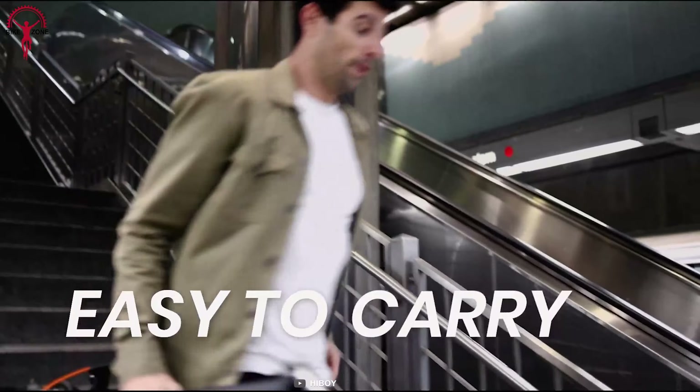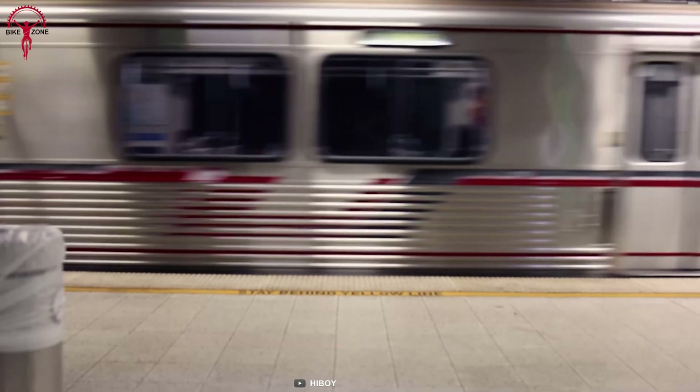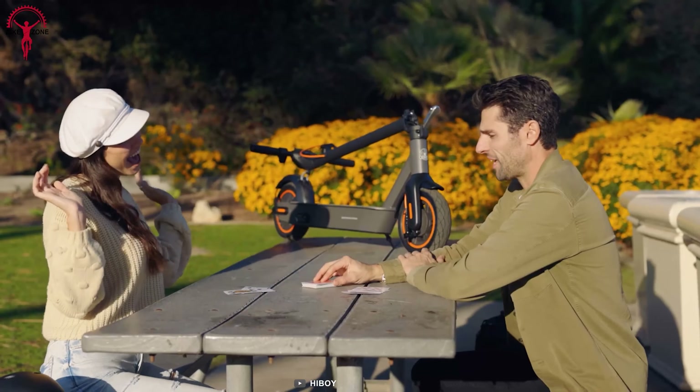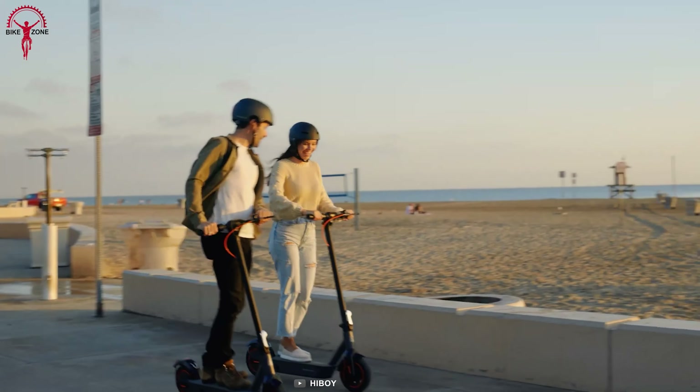With a leading load capacity of 270 pounds, the S2 Max makes day-to-day life even easier. It easily folds within three seconds, saving space when traveling and convenient to store in car trunks, elevators, or any compact space.